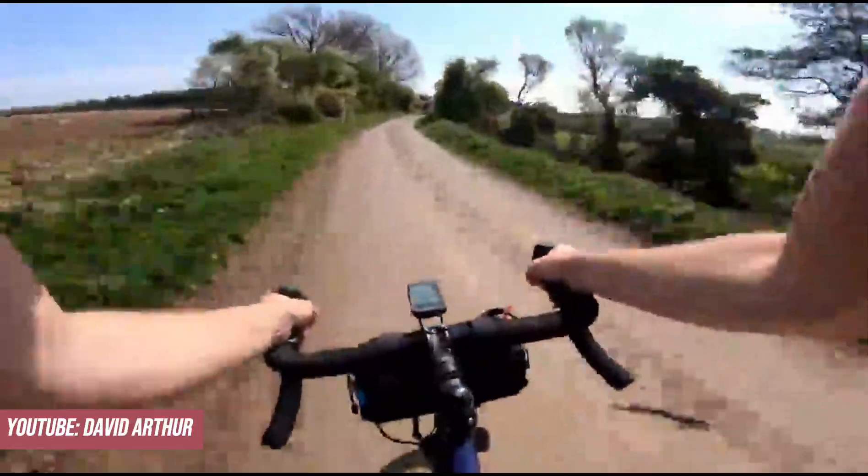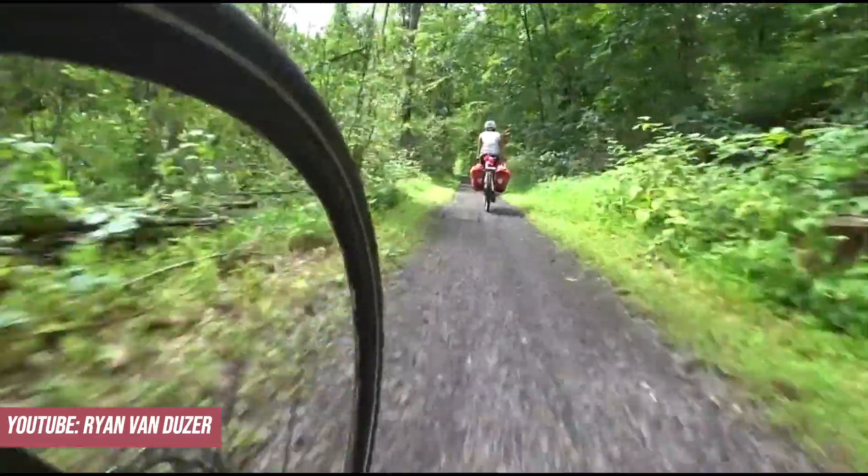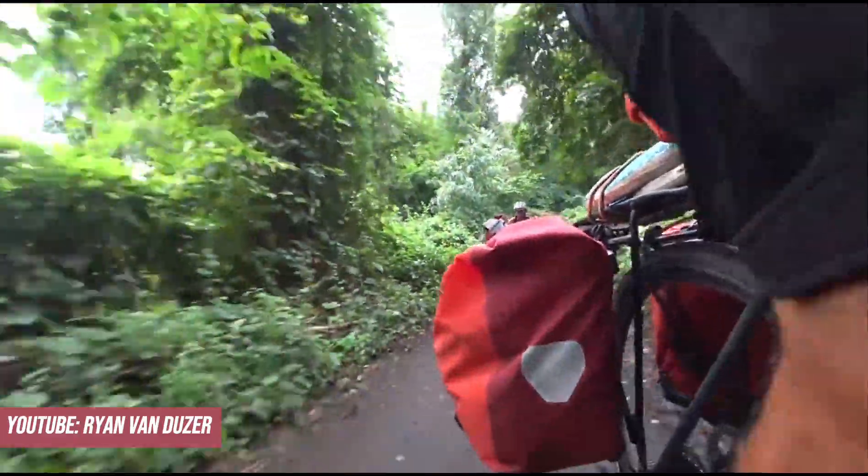But it's the riding quality that truly distinguishes steel frames, providing a comforting springiness over bumpy terrains, ideal for long-distance off-road escapades.